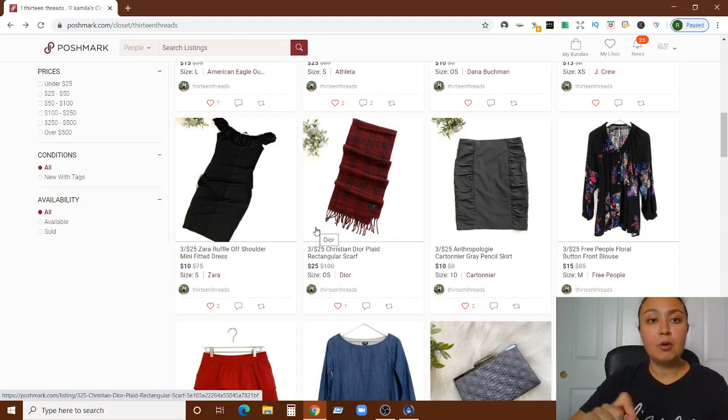As far as the number of photos, Poshmark recently increased the limit to 16 photos, which is awesome. You're taking the right amount — covering tops, bottoms, tags, and all the details. I won't click into every listing, but just know you're taking the right photos and covering all the necessary details.